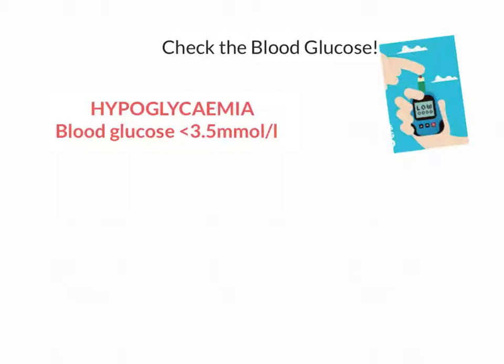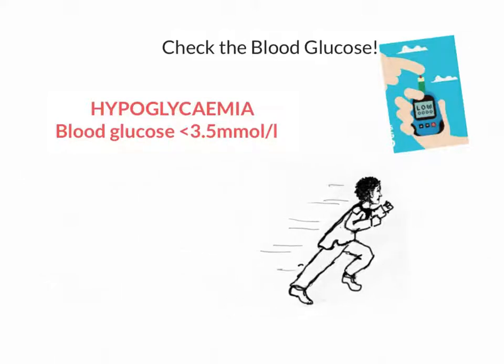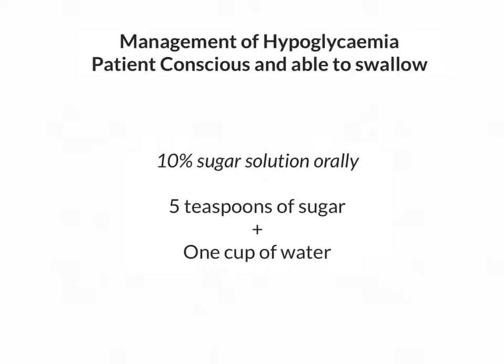Hypoglycemia is a medical emergency, which means that you don't walk to the emergency trolley — you run. The treatment of hypoglycemia is very simple: all you need to do is get sugar into your patient. If the patient is awake and able to swallow, the oral route is the quickest and most efficient. Mix 5 teaspoons of sugar or glucose powder into a cup of water. This will make a 10% sugar solution which you can help your patient to drink. Wait 5 minutes, ask how they are feeling, and if they are still not 100%, feel free to repeat — and in the meantime, get the patient something to eat.